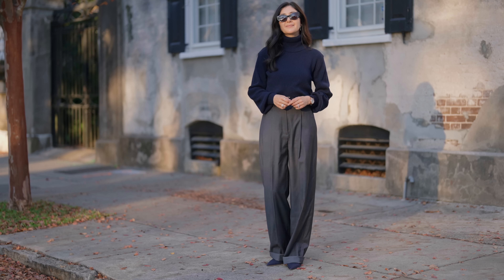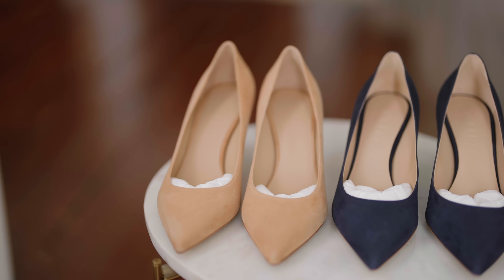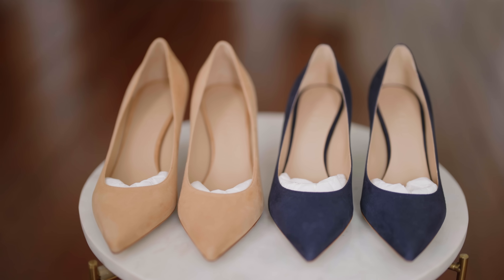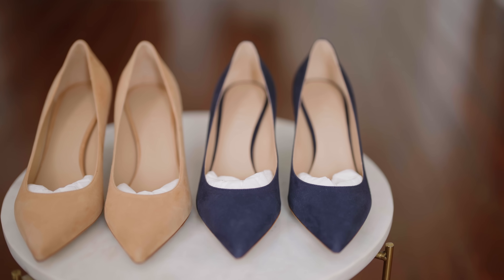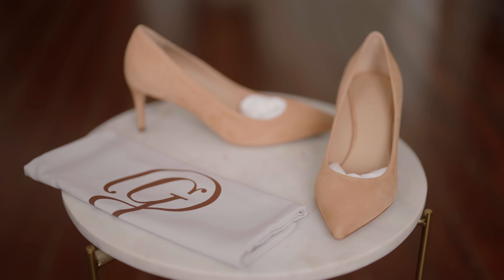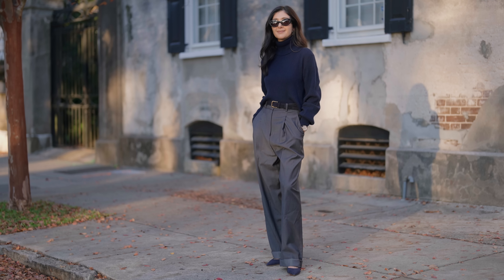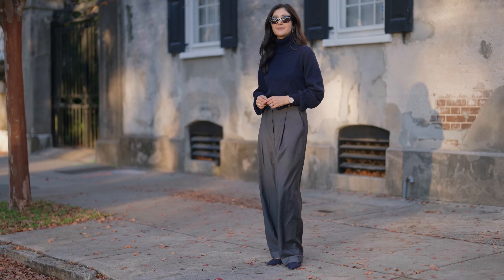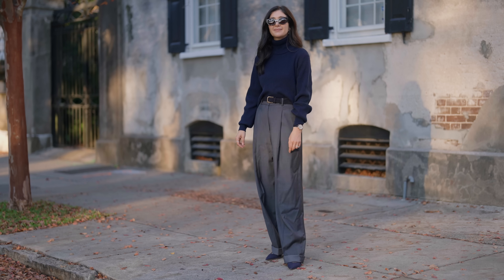I wanted to talk a bit more about the difference between tan and navy and why I included both in this video. When thinking about a classic color palette, tan and navy tend to coincide with that very often, and I think both are really versatile options. If you live somewhere warmer year-round or have a lighter color palette, you might prefer camel and find it blends more seamlessly in your closet. But if you want something darker that isn't black — something very sophisticated — navy can be a great option. Both are nice to consider for different times of year, so make sure you're customizing this for yourself based on your color palette and the functionality of your weather.